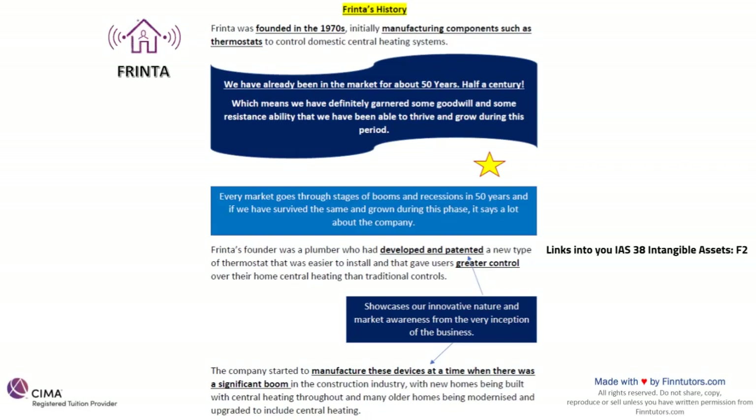This first and foremost showcases the innovative nature of the business from the very beginning — from the very beginning the business was always innovating and looking at new methods, which is good because you need to stay ahead of your competition. The company started to manufacture these devices at a time when there was a significant boom in the construction industry, with new homes being built with central heating and many older homes being modernized. This change was identified and our company eventually became popular.